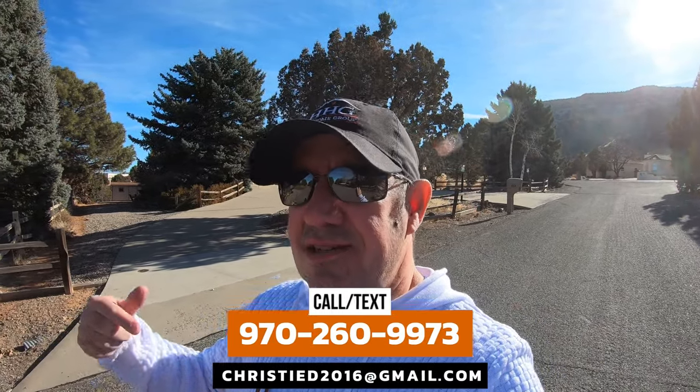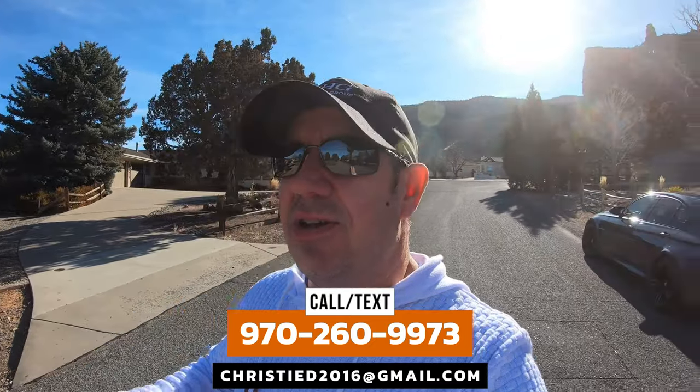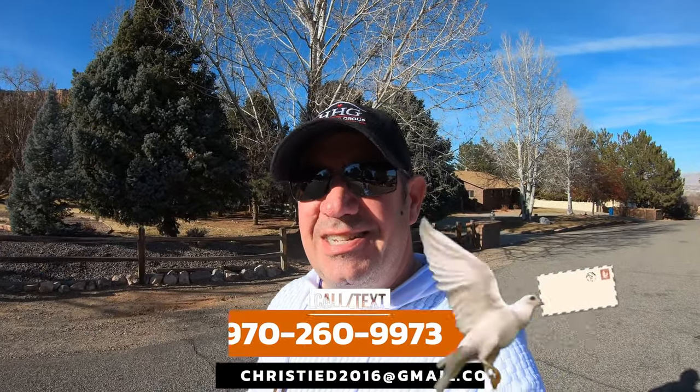As much as we love doing these videos, we'd love nothing more than to absolutely crush your real estate goals as you're moving out this way. Reach out any way you know how — give us a phone call, shoot us a text, send us an email, or carrier pigeon. We've got your back days, nights, and weekends. Until the next video, we'll catch you later.